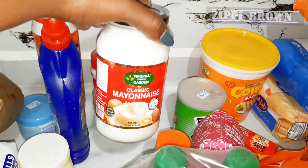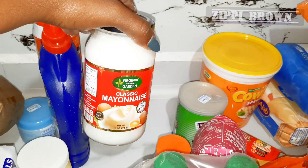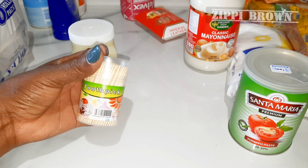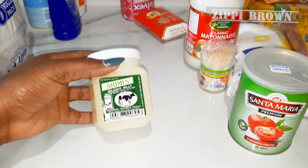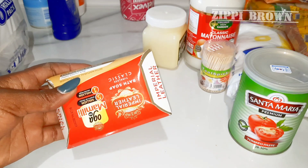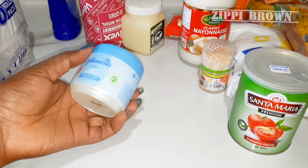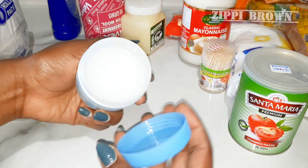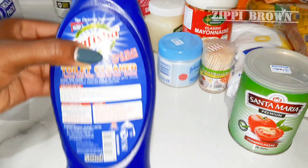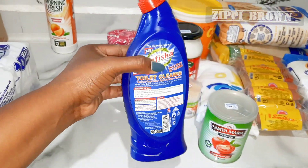Next I got my favorite mayonnaise for my salad, going for 300 shillings. I also got toothpicks for 70 shillings. I think I got two of these Imperial Leather soaps. Next I got Johnson's Baby Oil — the unscented one — for 230 shillings, and Sufficient toilet cleaner for 189 shillings.